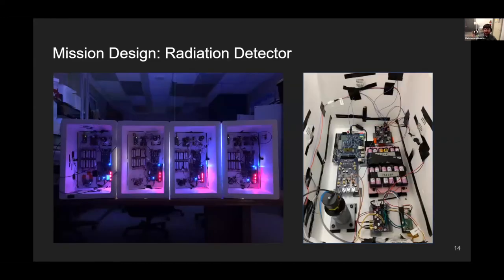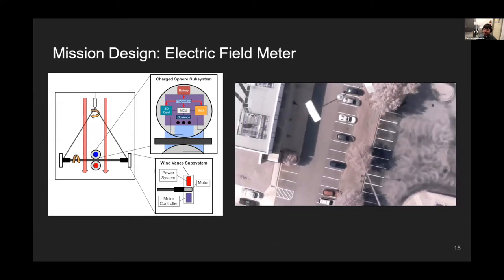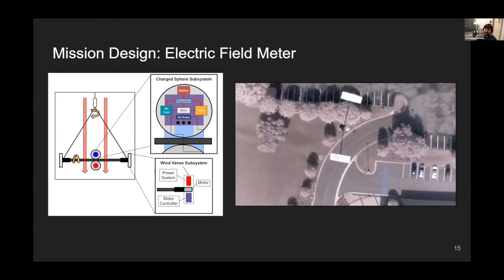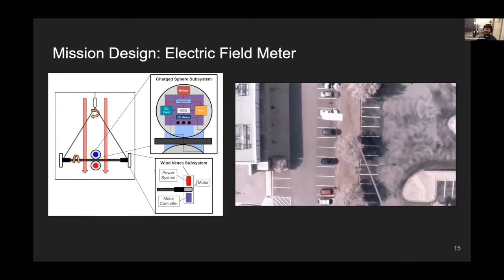Here are the finished payloads we've built — you can see we've made four of them, and I'm now assembling a sixth. On the right you can see one in flight configuration.